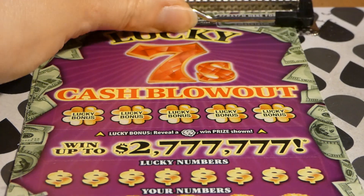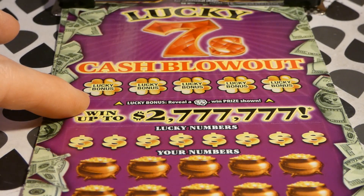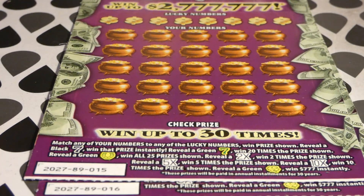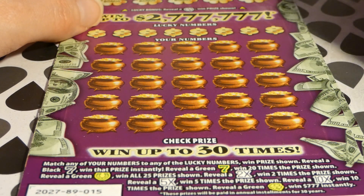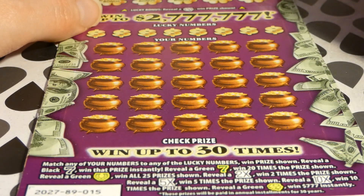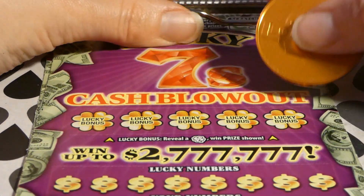There are extra chance drawings for your losers, and lucky bonuses — reveal a four-leaf clover to win the prize shown. On the bottom we have tickets 15 and 16: match any of your numbers to the lucky numbers to win the prize shown. Reveal a black seven to win that prize instantly. A green seven wins 20 times the prize, a green horseshoe wins all 25 prizes. There's a 2x, 5x, and 10x multiplier, and a four-leaf clover wins $777 instantly.